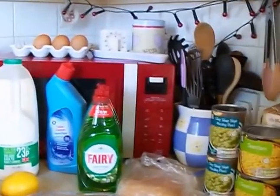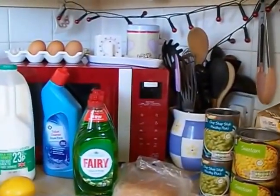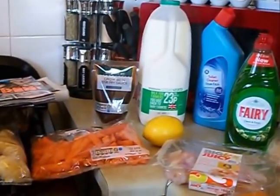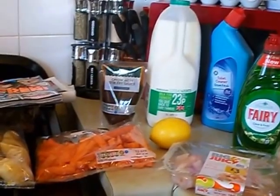Hi everybody, I've got a Morrisons haul for you. Today I've just been — I didn't want much but you know what it's like, you go and you buy loads. I needed the essentials like potatoes, milk, bread, so I'll just quickly go through it.